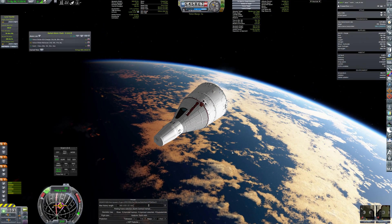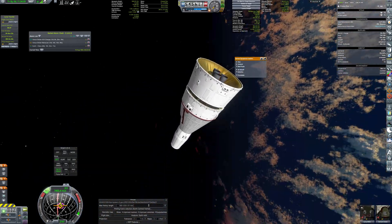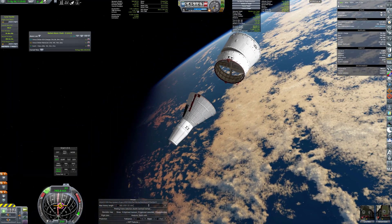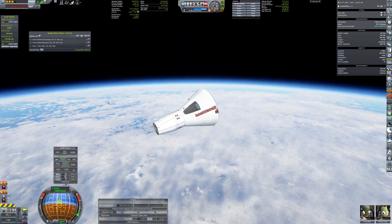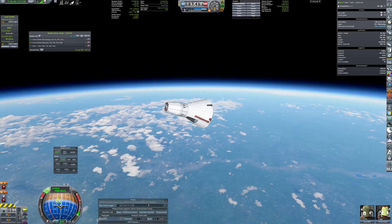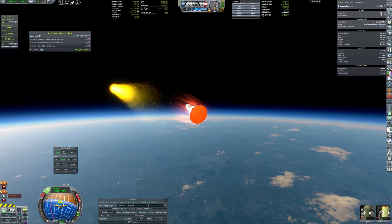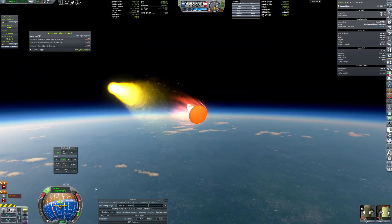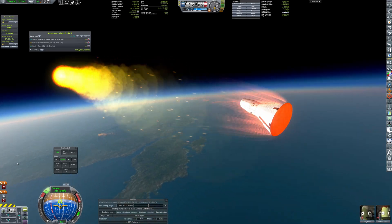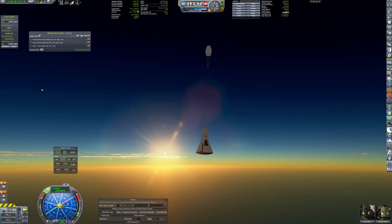The mission concludes with a deorbit burn and the jettisoning of the service module, despite minor complications. A lifting-body reentry aerobrake minimizes g-forces on the crew, peaking at just over 3.5 g. The crew has safely splashed down in the ocean.